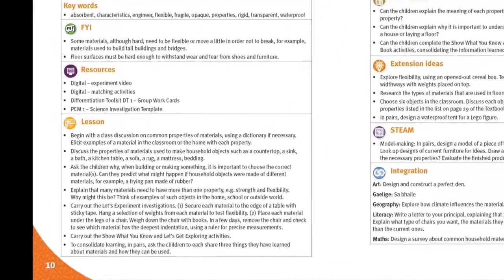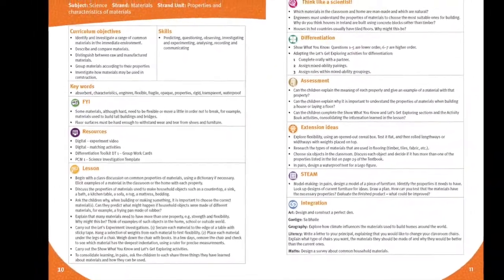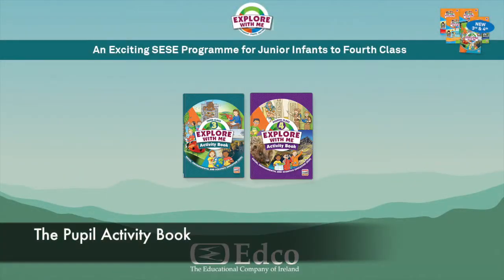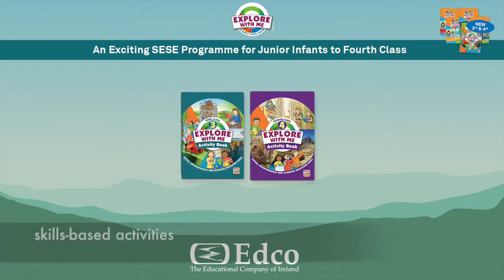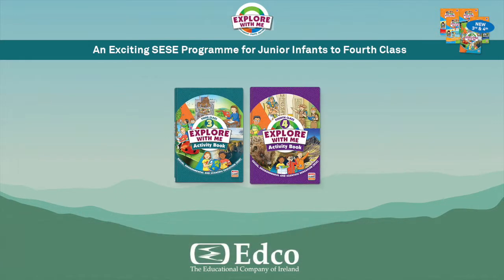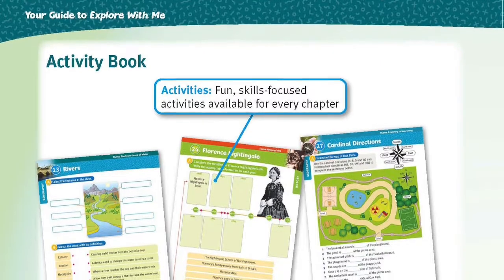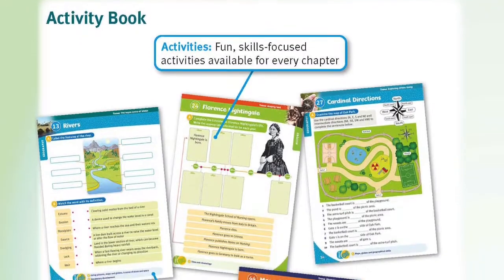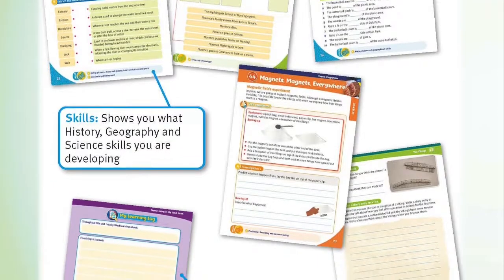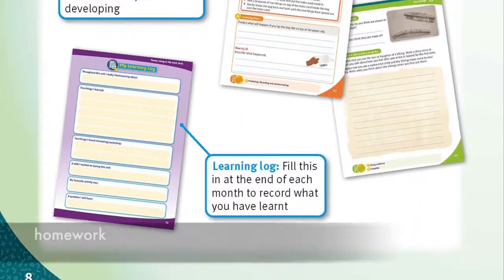The teacher's resource book also provides wonderful instructions to support the teaching of complicated science topics. The pupil activity book provides skills-based activities, and a monthly learning log records pupils' learning and is ideal for assessment purposes. It includes useful maps and timelines, skills-based activities for every chapter, and reflection sections. The activities are largely designed for independent work and are perfect for homework.